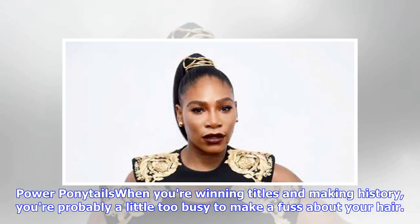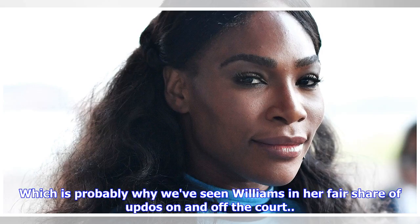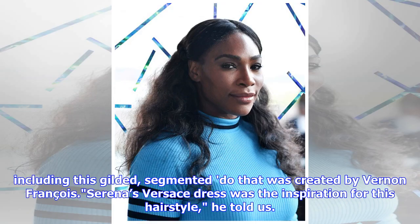Power ponytails: When you're winning titles and making history, you're probably a little too busy to make a fuss about your hair, which is probably why we've seen Williams in her fair share of updos on and off the court — including this gilded, segmented do that was created by Vernon Francois. Serena's Versace dress was the inspiration for this hairstyle, he told us.